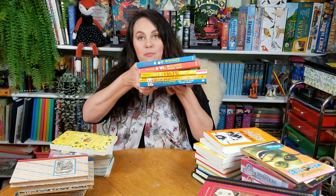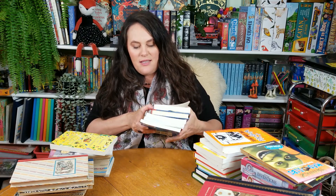We also got some Big Nate books. Vivian said she liked these and wanted some, so here are five of those.